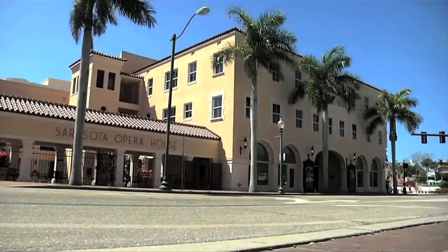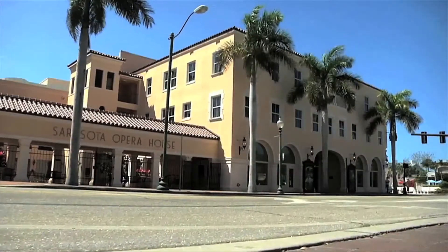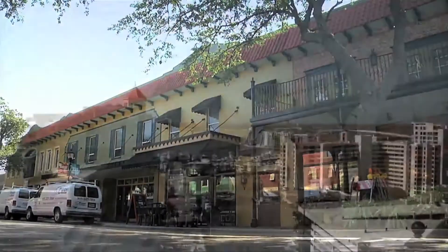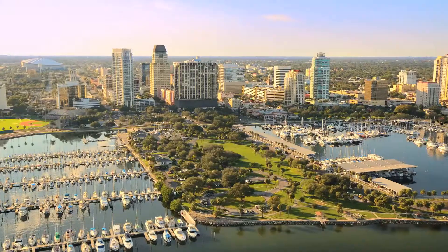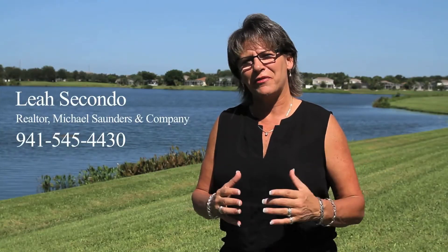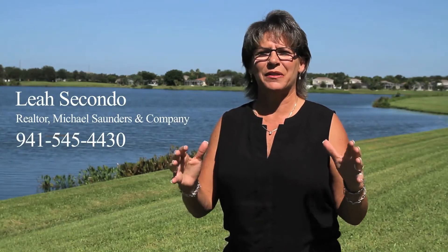Glen Lakes and the Estates at Glen Lakes is convenient to museums, dining, shopping in downtown Bradenton and Sarasota, as well as the big city life of Tampa. Living in Bradenton, Florida is like being on vacation every single day of the year.